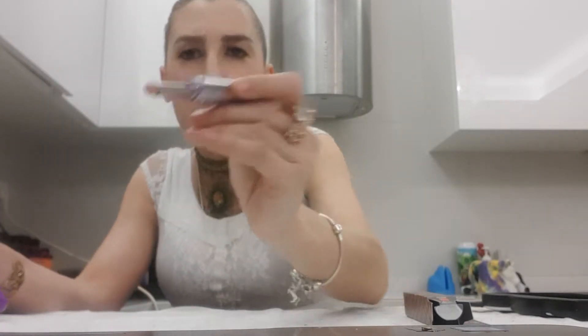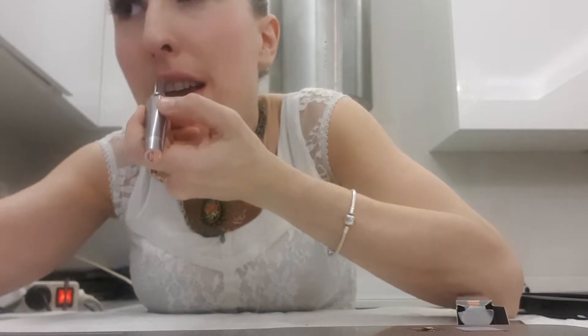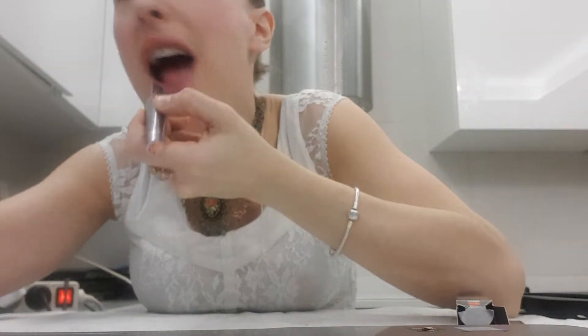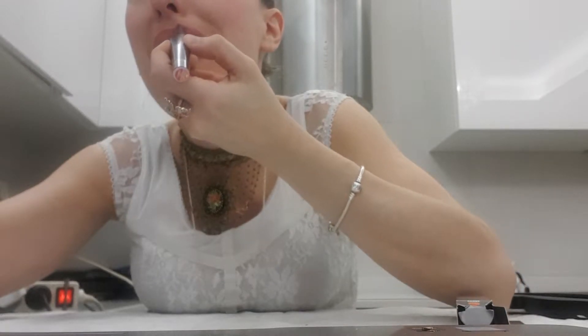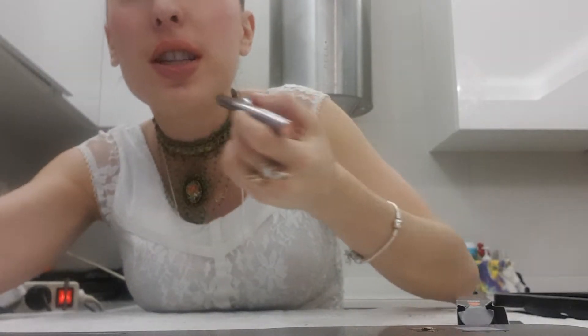There are actually about 10 colors of these. I chose this one because it had the most contrast, so I thought you could see the effect better. Now I will try to put it on — as you can see, I'll put it all over.